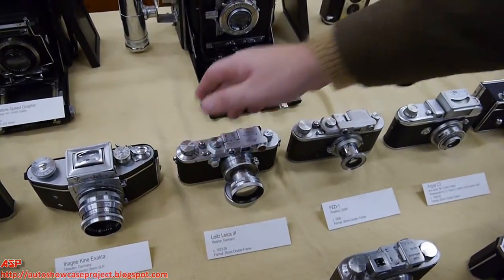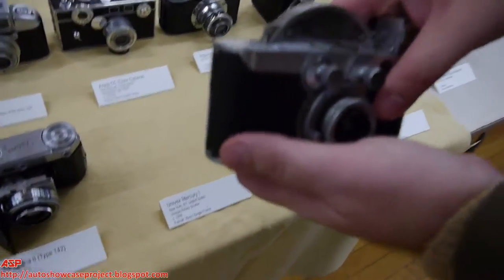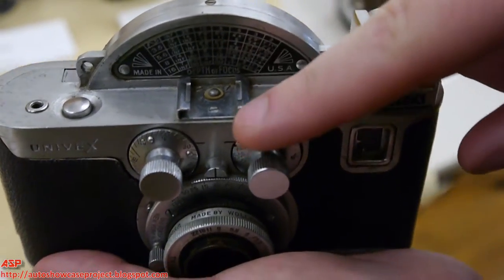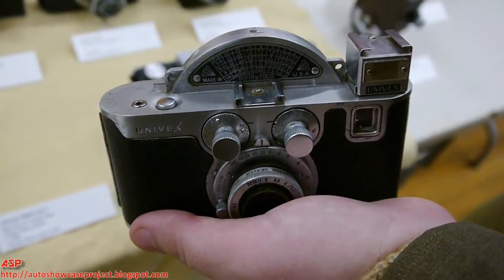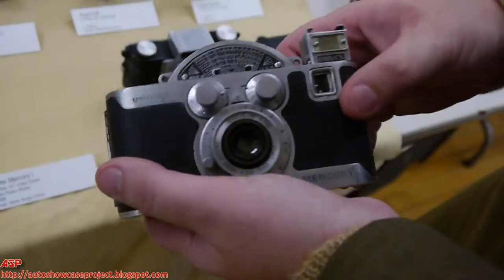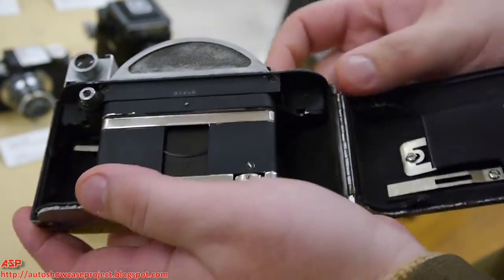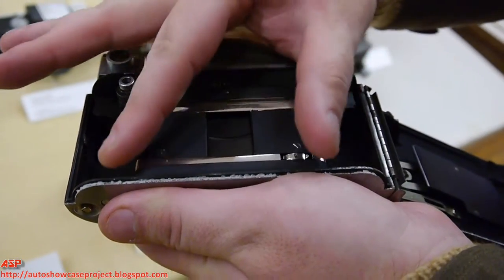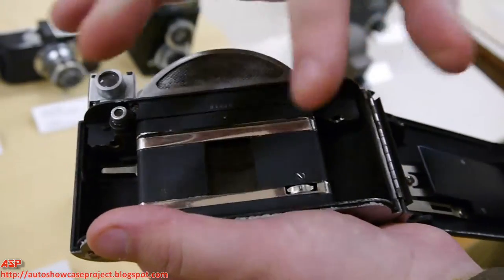The first hot shoe ever on a commercial camera is on this table — on the Univex Mercury. That little contact there is a hot shoe where a bulb flash could be mounted. It actually worked in reverse to what you'd normally think — the flash went on from the front rather than the back. That contact completed a circuit which could fire a flashbulb. This camera was made between 1938 and 1940. The interesting bulge on top is because the shutter is a round disc — a metal disc inside — and the exposure time is governed by controlling the slit in that disc, like Pac-Man, wider for more exposure or narrower for less.